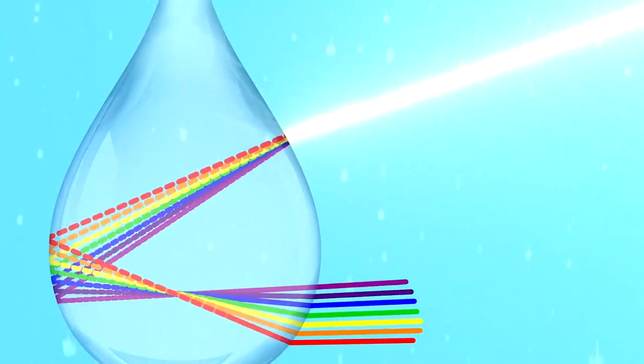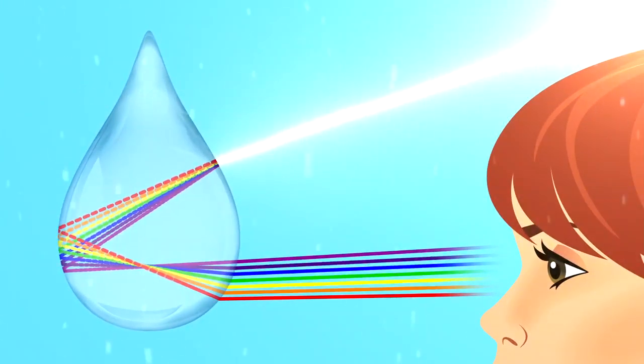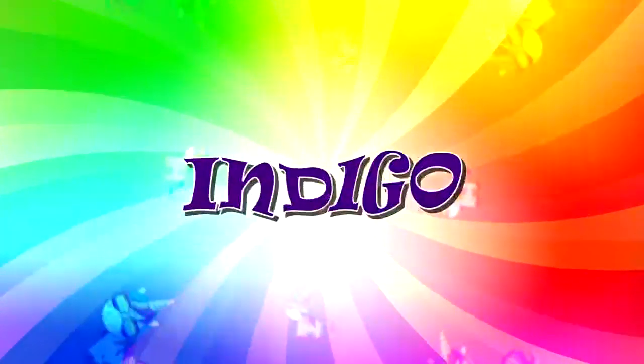The light then reflects, or bounces off of the back side of that raindrop back towards the surface and then into the observer's eye. And the main colors? Well, there are seven: red, orange, yellow, green, blue, indigo, and violet.